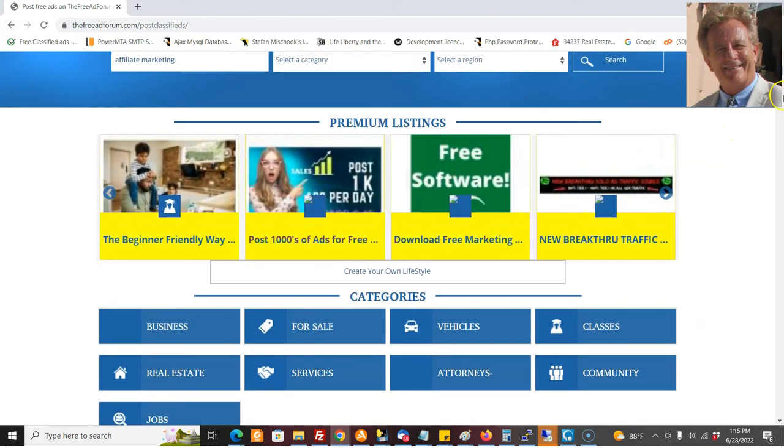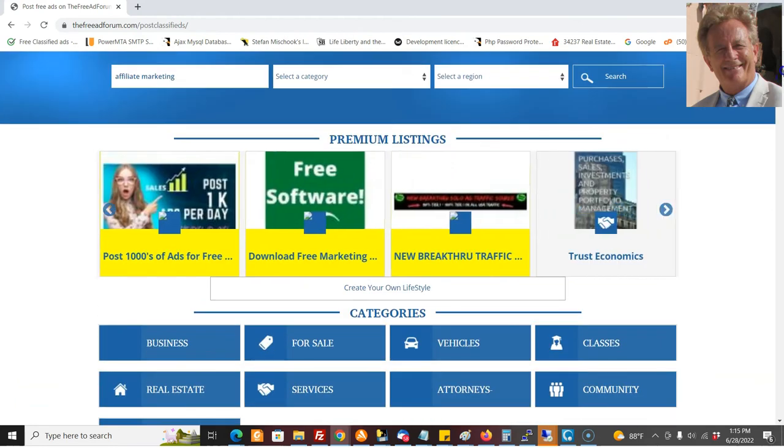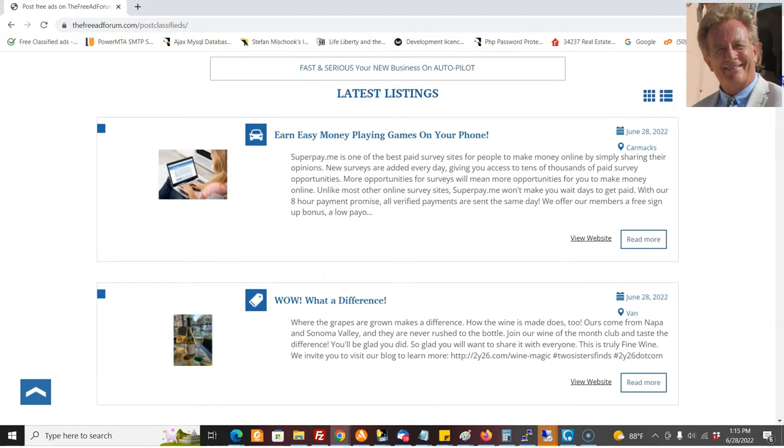So you're going to be up here in the premium listings. When people log in, they're going to see your full page — website, affiliate link, or landing page. Plus we're going to keep posting ads every single day on all these sites for you. This is set and forget. You don't have to do anything, which is the great thing about this service.